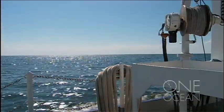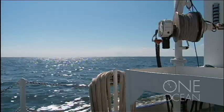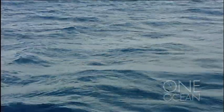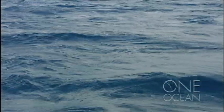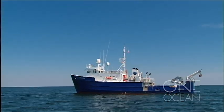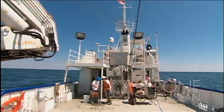The only sound is the boat's engine. Here, there are no birds, no sharks, no fish, no life at all. Only the Pelican, out on its annual expedition to map one of the world's largest human-caused dead zones.